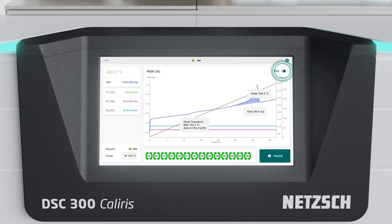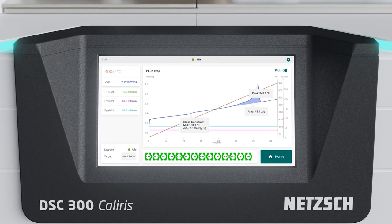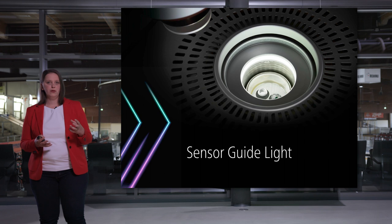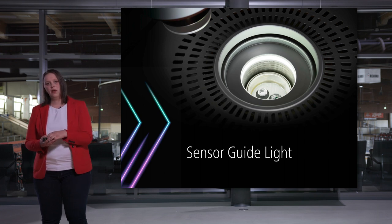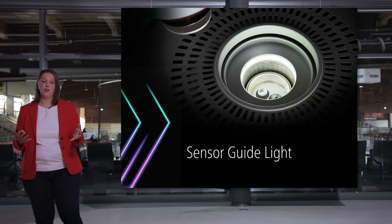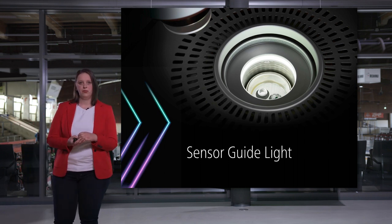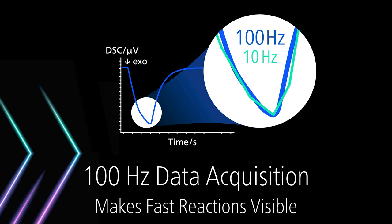After the measurement is finished, evaluation can be done fully automatically, giving you completely objective results. With the illuminated cell, it is very easy to place a sample safely and correctly on the sensor. With our 100 Hz data acquisition, even very fast reactions can be seen on the measurement curve.